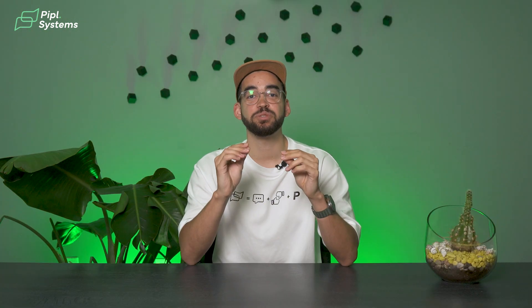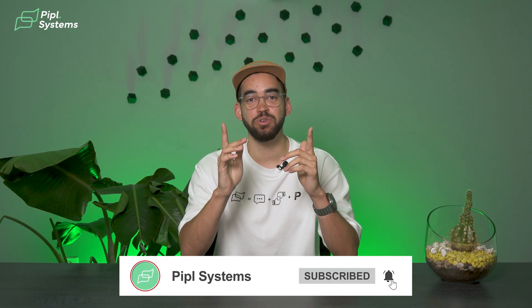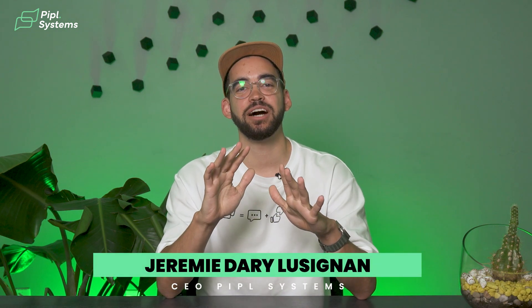Choosing a security system that suits your property is crucial. In the description, we've included links to useful devices that can help secure your premises. This is Jeremy, signing off for now — take care of yourself and we'll see each other on the next one.